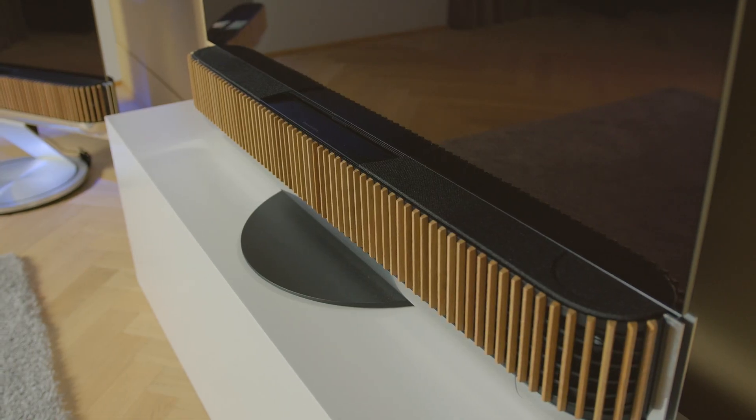So you buy a soundbar at the beginning, but then if you want to upgrade it in the future, you don't need to throw it out and start again with a new surround processor. You just add external speakers and increase the size of your surround system.